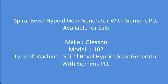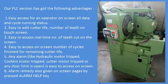Type of machine: spiral bevel high point gear generator with Siemens PLC. Our PLC version has the following advantages. 1. Easy access for an operator — on screen all data and cycle running status.